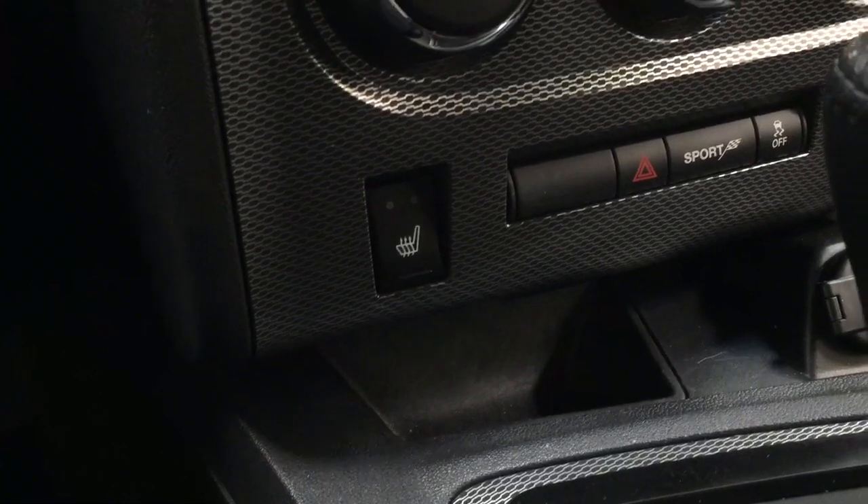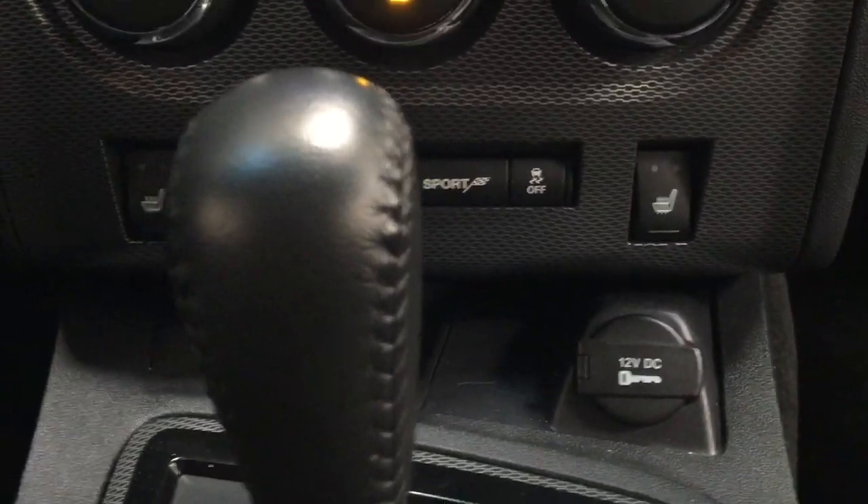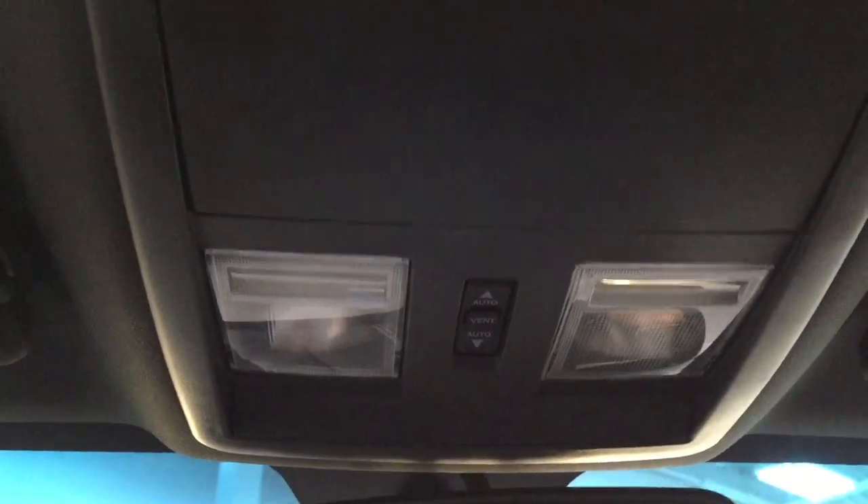You have your temperature control settings, hazard lights located down below, and heated seat controls for both driver and passenger. Traction control on and off, sport mode, and it's mated to an automatic transmission. Taking a look at the top, you'll find your auto-dimming rear-view mirror and the open and close controls for the power moon roof, along with a sunglass case holder.